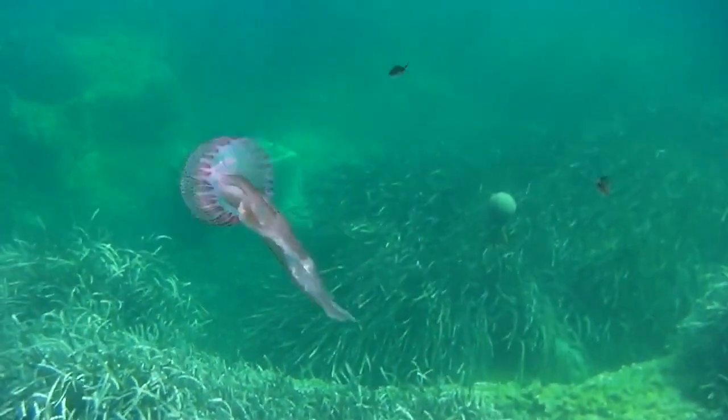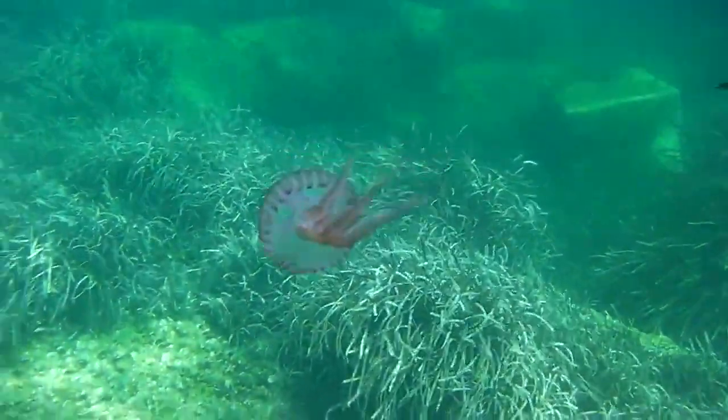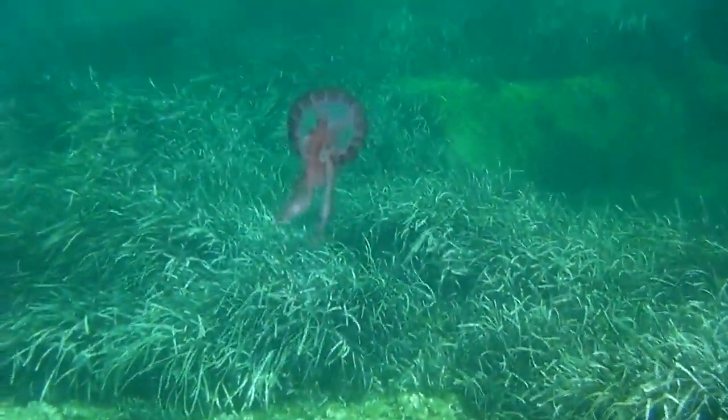The mauve stinger, sometimes pronounced mob stinger, is a small jellyfish found globally in tropical and temperate waters from the surface to 4,600 feet deep.